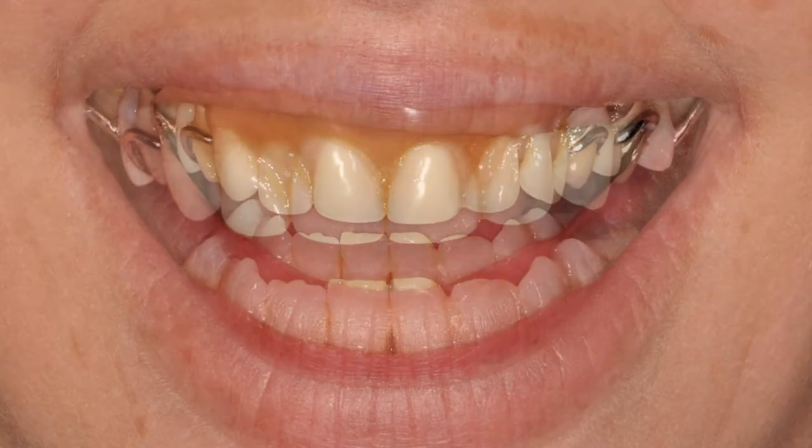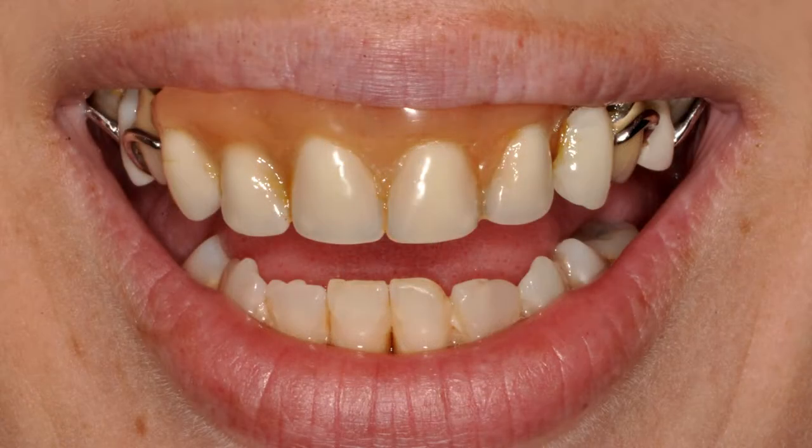Jennifer is only 26 years old, but like a lot of people has been fighting dental decay and tooth loss from an early age. She has had to wear a partial denture to replace many of her upper teeth for the past few years.